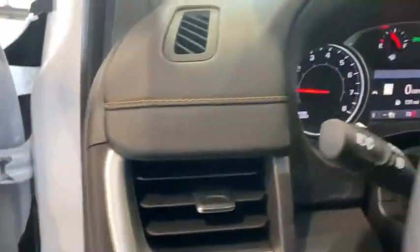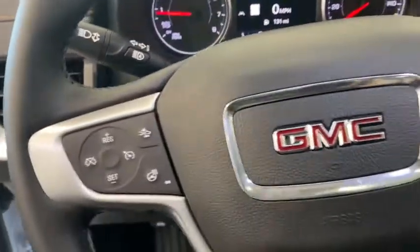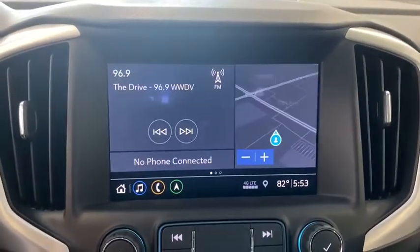And an EPA-estimated 32 highway MPG is not bad either. Here are some of this vehicle's great options: traction control, dual airbags, alloy wheels, power steering, floor mats, and four-wheel disc brakes.